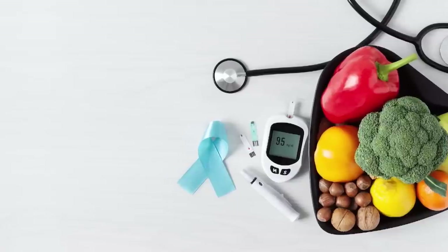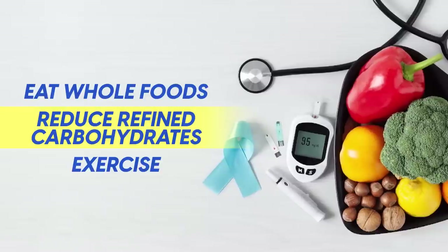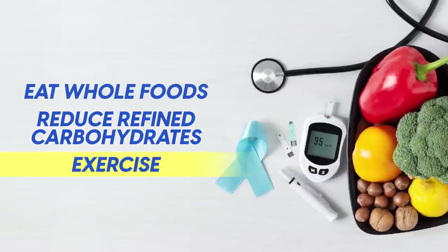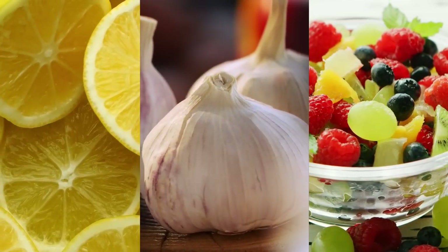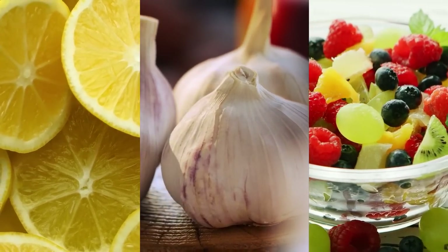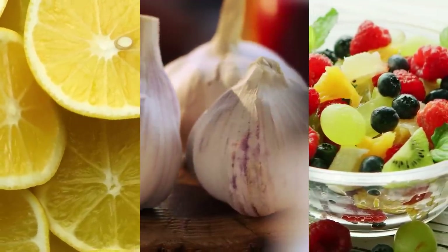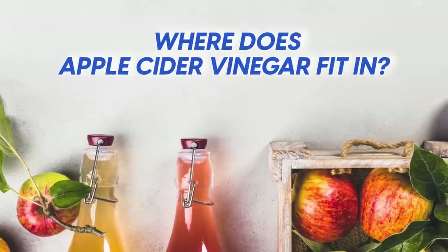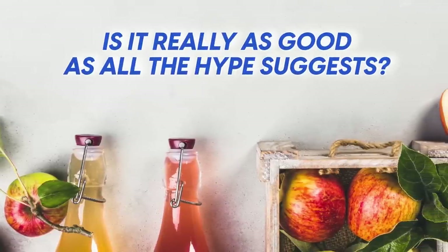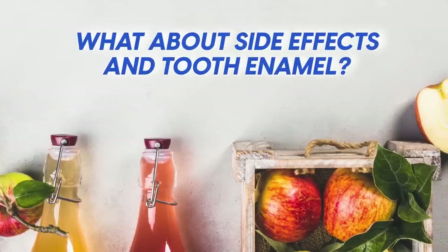Now, with diabetes, we know the basics are to eat whole foods, reduce refined carbohydrates and exercise. However, as we've discussed on this channel, there are certain foods like lemon, garlic and berries that are superfoods when it comes to preventing and managing diabetes. But where does apple cider vinegar fit in? Is it really as good as all the hype suggests? And what about side effects and tooth enamel?